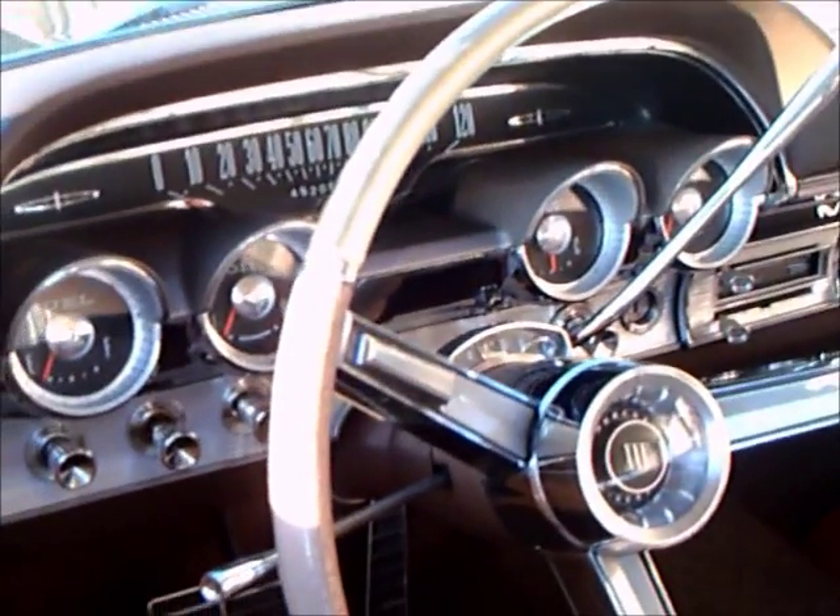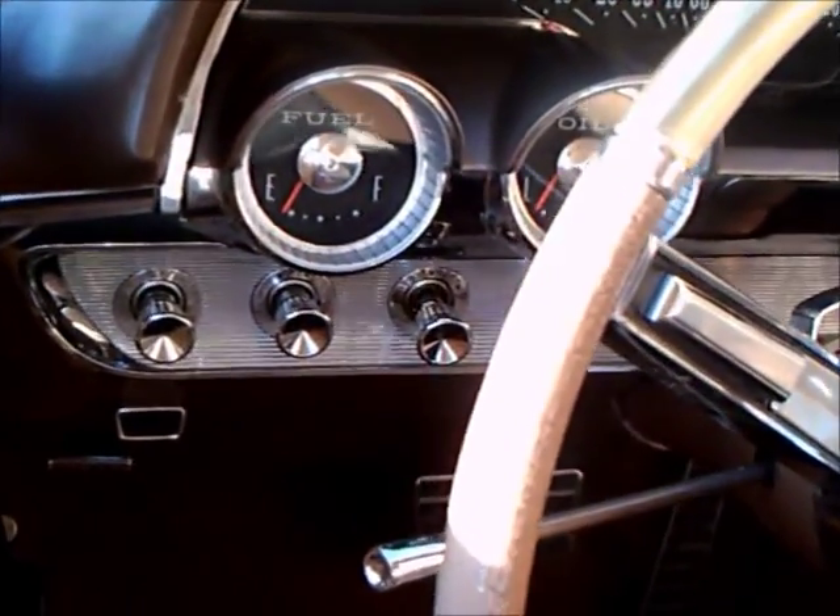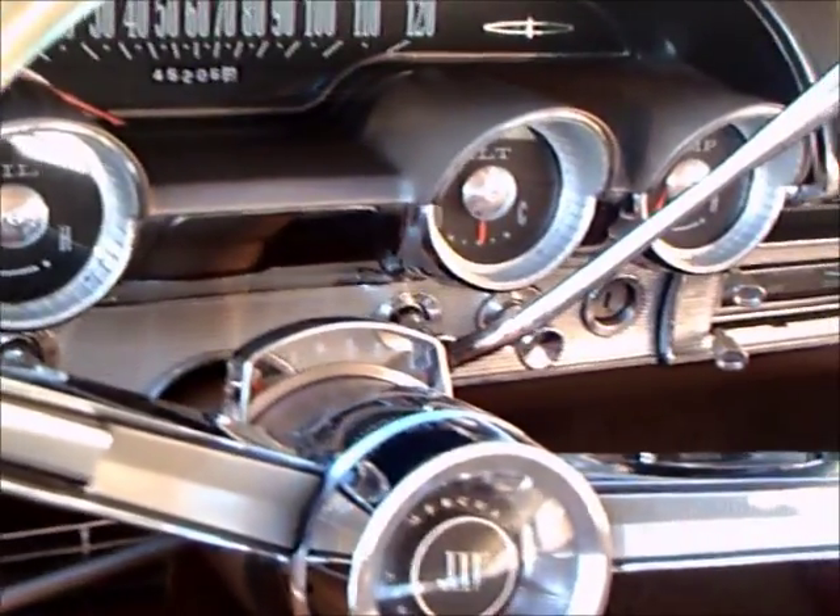There you see the instrument panel, which is very logically oriented. Automatic transmission. There are 4 gauges plus the speedometer.